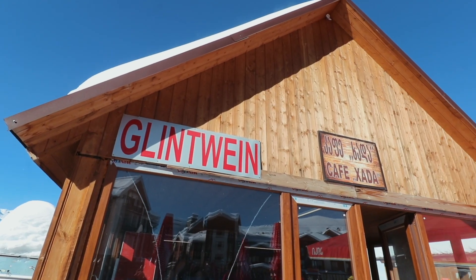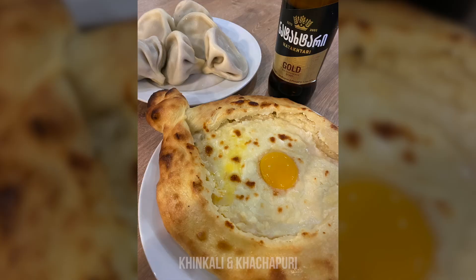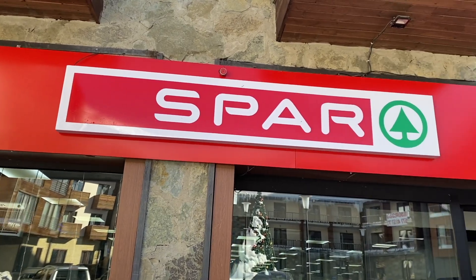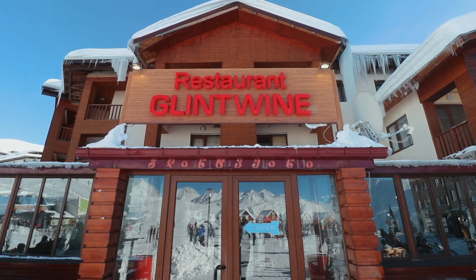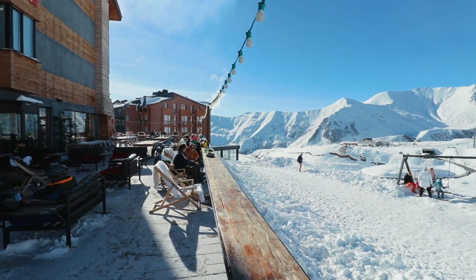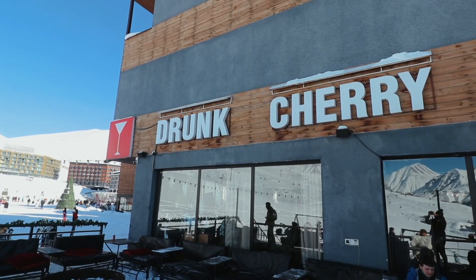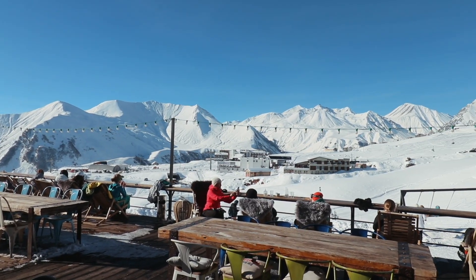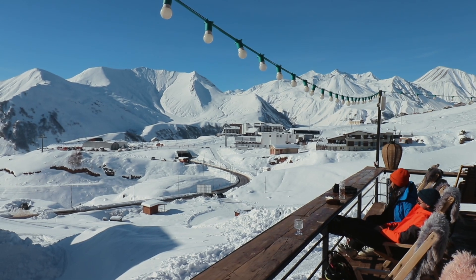Grab a quick mulled wine or try some traditional Georgian food. There are even local supermarkets with access to some ATMs. In terms of après ski, there are a few bars to choose from. We highly recommend a bar called Drunk Cherry — seriously, the clue is in the name. With its quirky interior design, friendly staff and cheap drinks, you'll have a night to remember after a day of skiing.